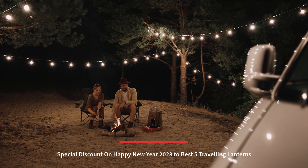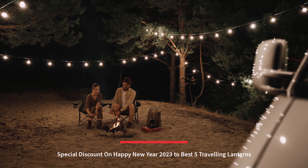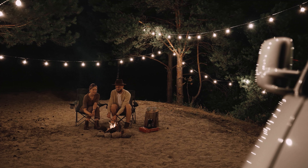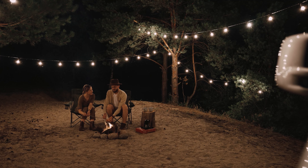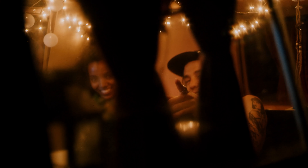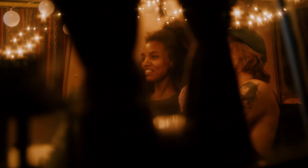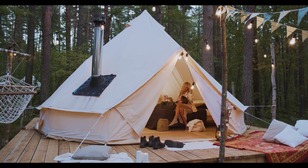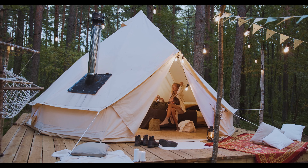Today I will explore special discounts on Happy New Year 2023 for the Best 5 Traveling Lanterns. I introduce the most expensive and very popular best traveling camping lanterns, offered in a wide variety, each with unique features, benefits, and prices. I did a massive amount of research and put up a list of the best camping lights and lanterns from trustworthy brands to assist you in making a decision. After extensive investigation, I discovered these goods to benefit people like you.